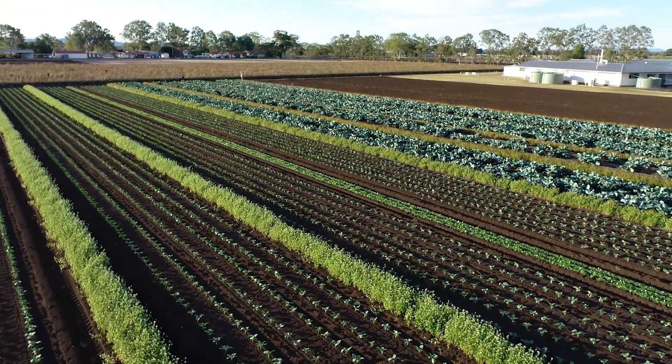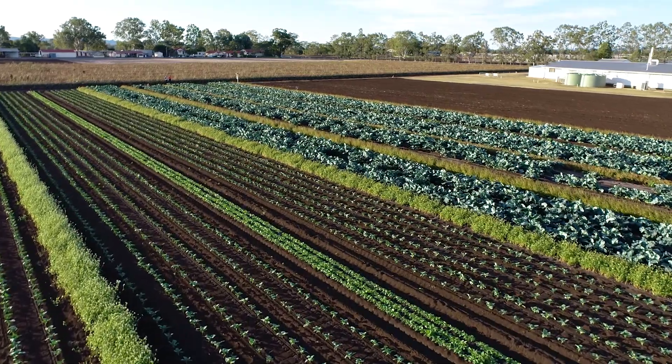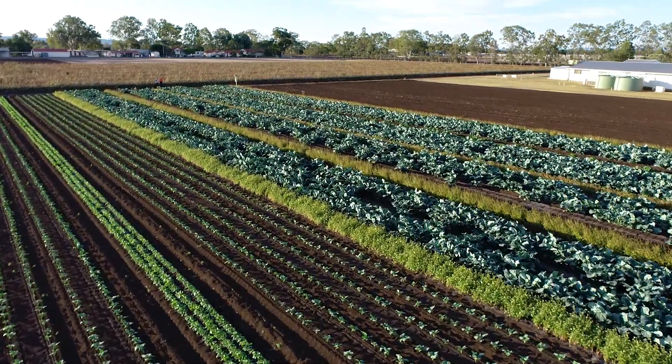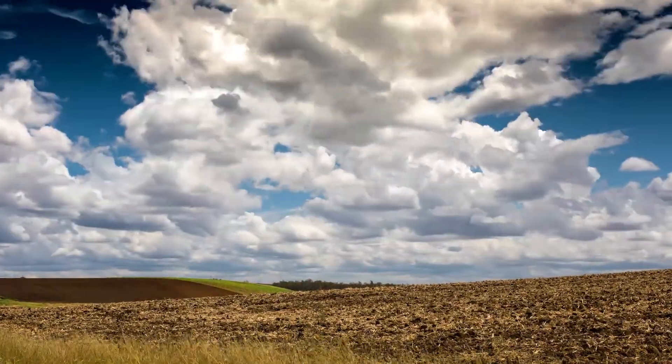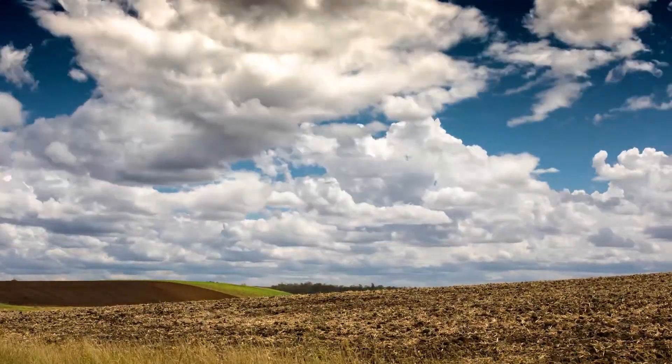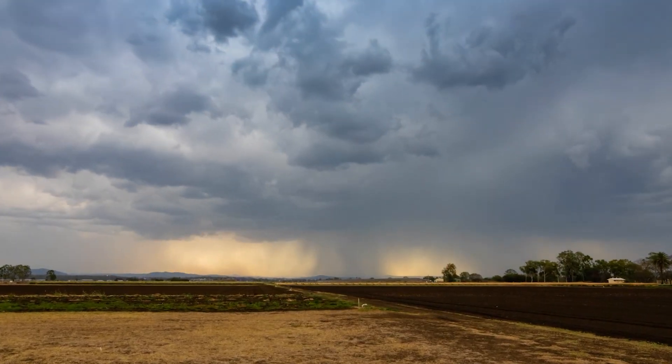Cover cropping has numerous benefits in vegetable farming systems. One of the most important is the protection of soil from runoff and erosion. The summer period is the most common fallow period in vegetable production for southeast Queensland, and this is also the high risk period for intense summer storms.